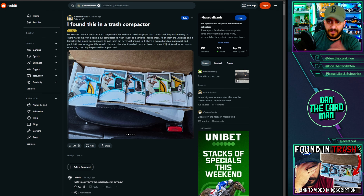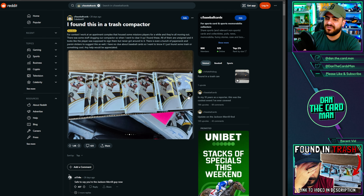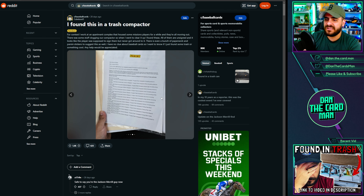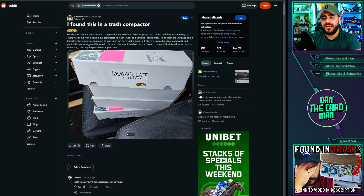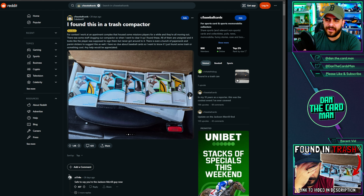It was interesting because these were found in a trash compactor and it wasn't just one — it was essentially every card, as you can sort of see in the photos themselves. There are stacks and stacks of them, and there are more photos within the thread itself. It was just a very interesting situation.